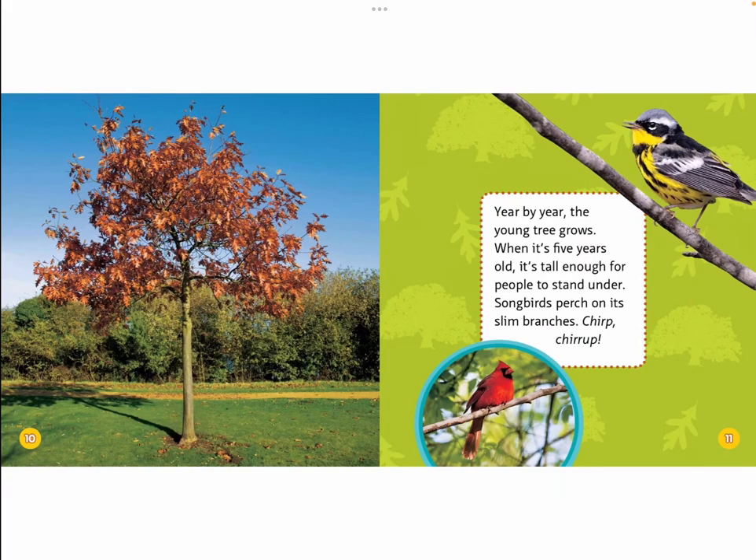Year by year, the young tree grows. When it's five years old, it's tall enough for people to stand under. Songbirds perch on its slim branches. Chirp! Chirp!